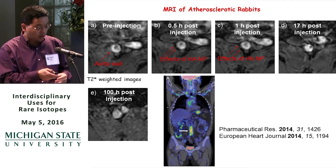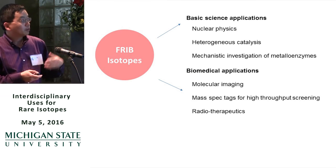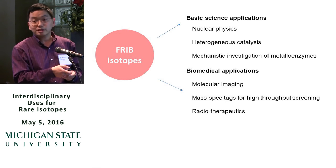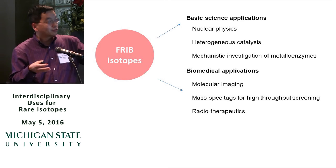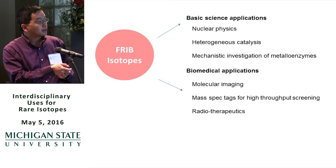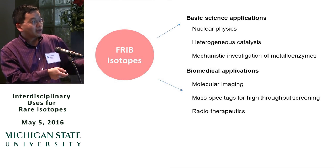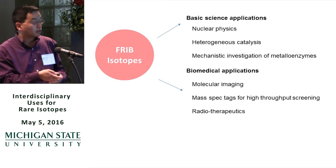That's the science problem I wanted to discuss. From the chemistry side, I'll briefly talk about what we envision we can do with FRIB isotopes. Besides exciting nuclear physics applications, think about applications in heterogeneous catalysis, metal enzymes, and biomedical imaging. Because we have many isotopes, you can also use mass spec tags for high-throughput screening and for radiotherapeutics.